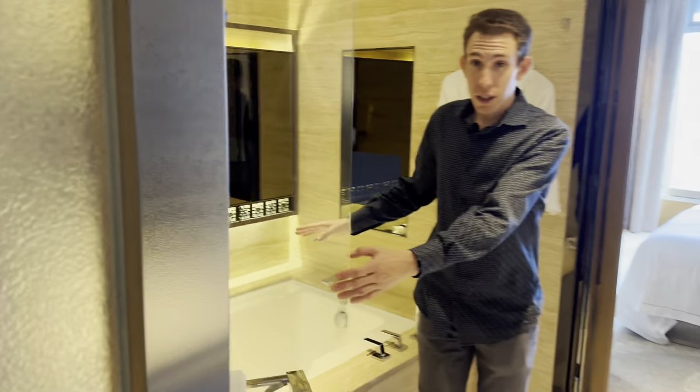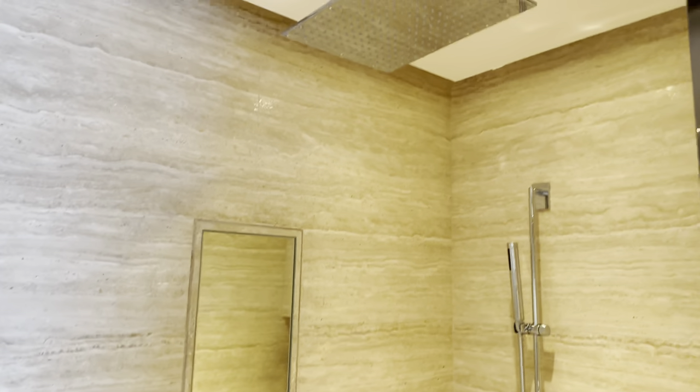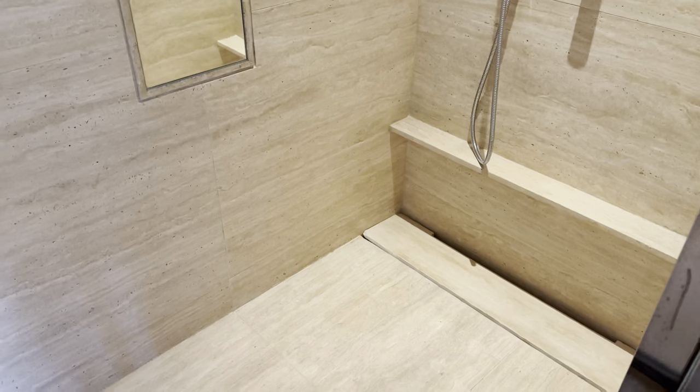Right next to the tub we also have the shower. I have to say, this is the coolest rainfall shower I've ever seen — it's massive, it's huge, and that's what I'm excited to try. It's also just a very nice, beautiful shower.